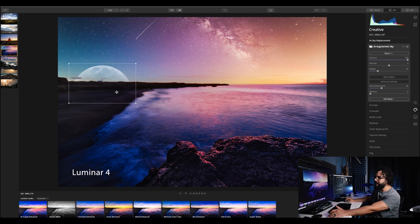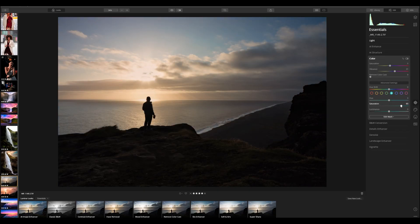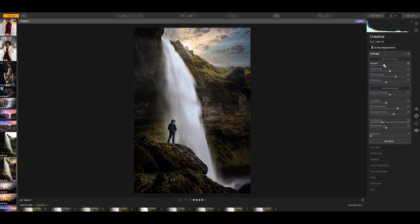Luminar Neo is essentially a combination of both pieces of software, taking the best attributes from each one. I talked to the people from Skylum and the problem was that in order to integrate all of these new features they had to start from the ground up to keep things fast. I'm a huge fan of Luminar 4 but it's not the fastest software — it's actually slower than Lightroom. So whatever they had to do to keep things fast, I'm fine with it. Plus there are some massive discounts if you pre-order.